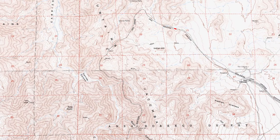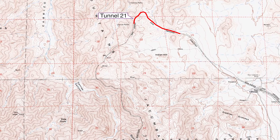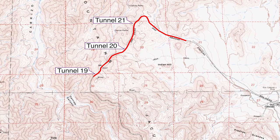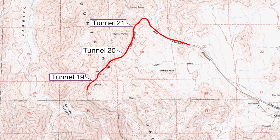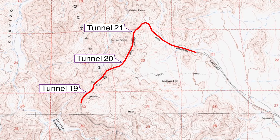In this video, we'll explore the extreme northern end of the San Diego and Arizona Railway's route through Carrizo Gorge, from the trailhead to a point just south of Tunnel 19. There are three tunnels along this section of the tracks: Tunnels 21, 20, and 19.